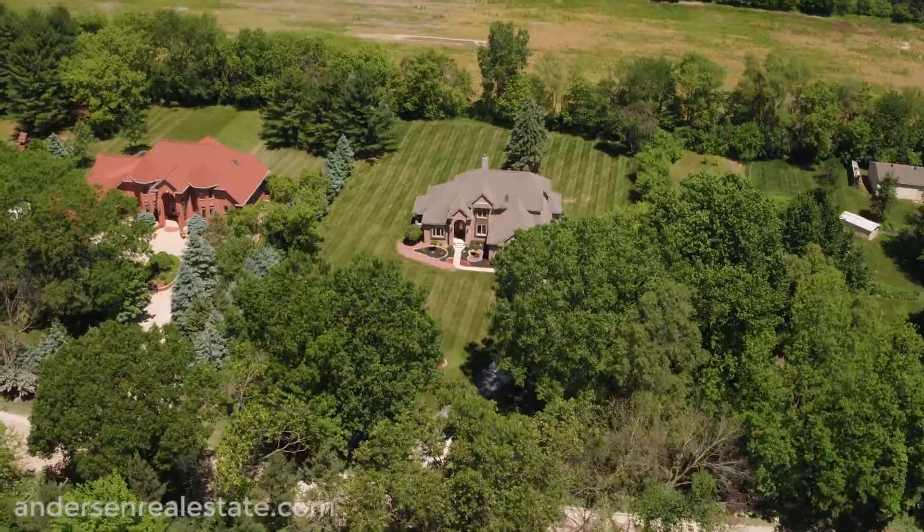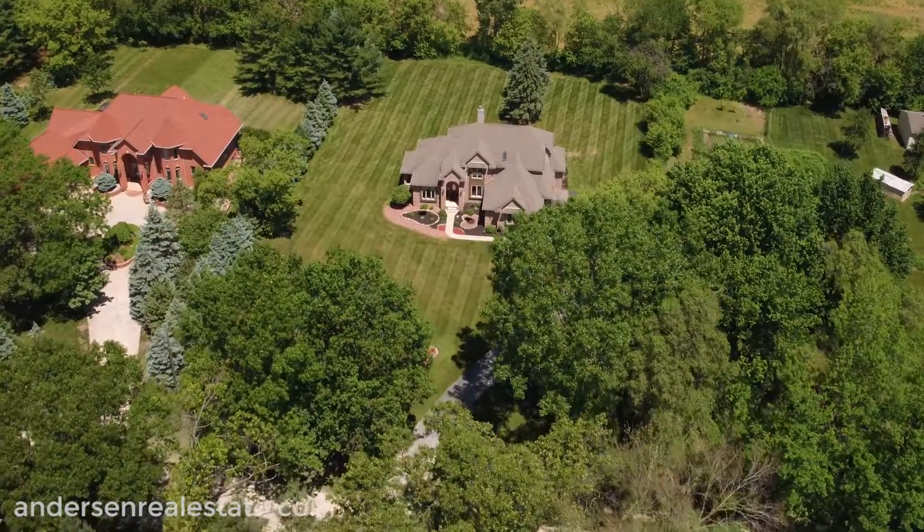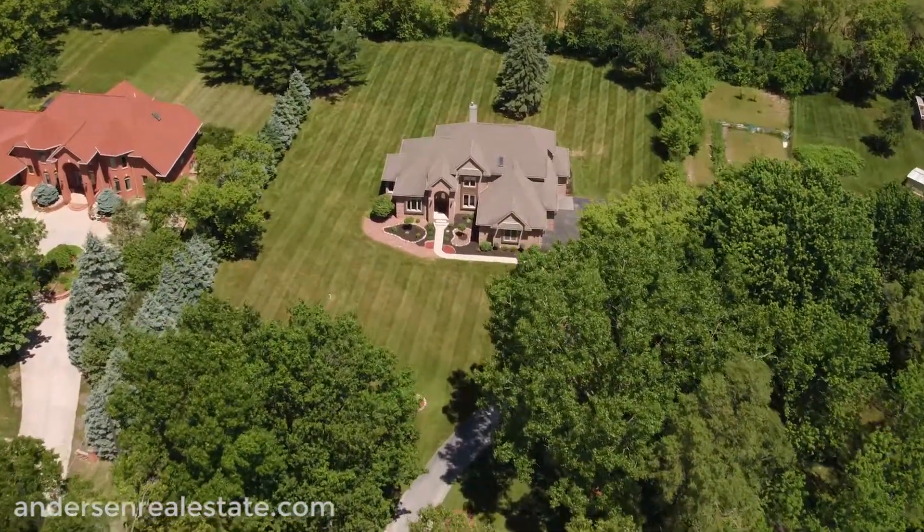Welcome to 1092 Bishop Road, located less than a six-minute drive from downtown Saline and only a 15-minute drive from Ann Arbor.